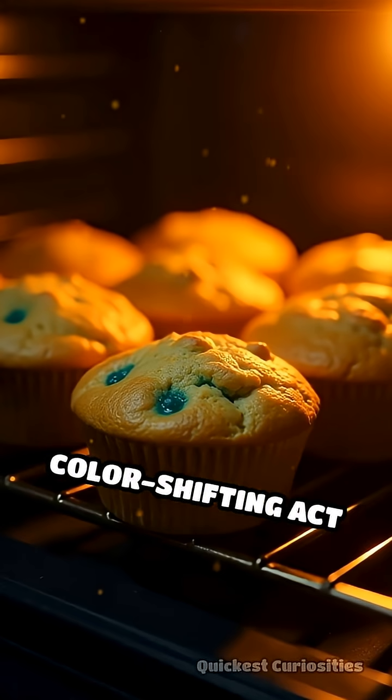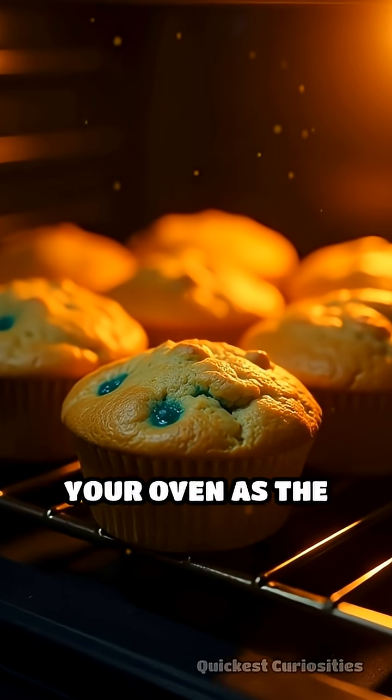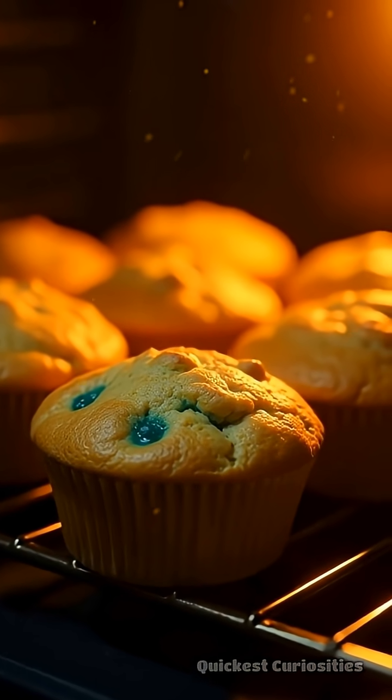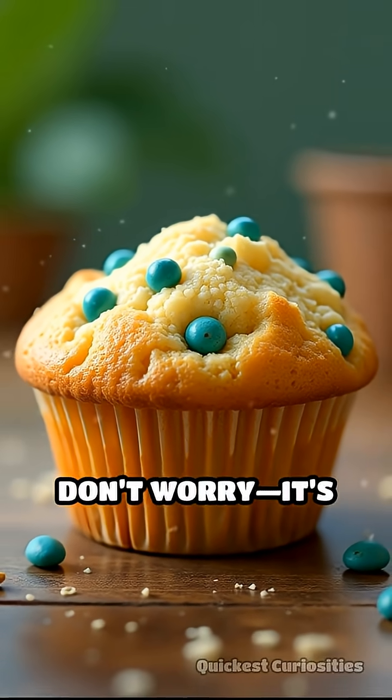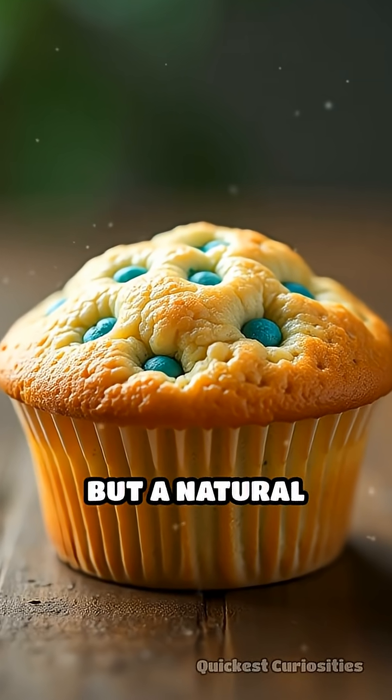This color-shifting act happens right in your oven, as the heat intensifies the reaction. So next time you spot greenish-blue spots in your muffin, don't worry — it's not mold or magic, but a natural transformation.